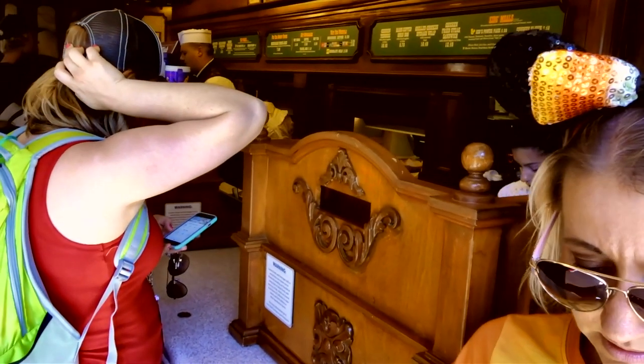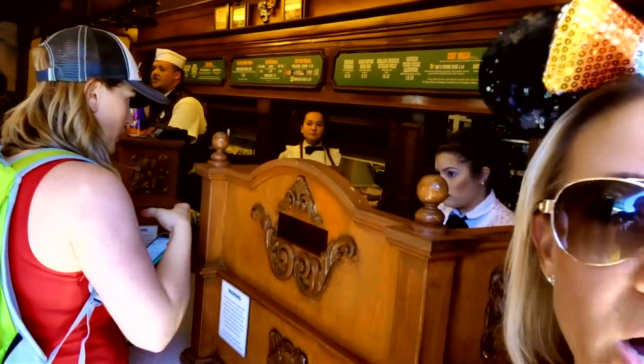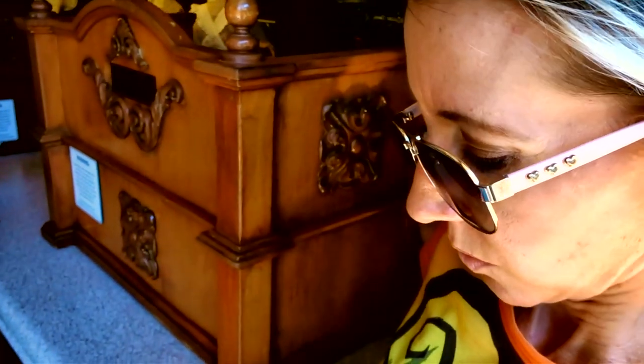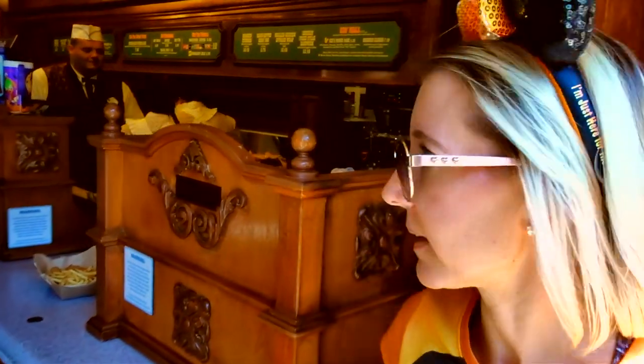Other people are having the same trouble checking in — it's brand new for all of these locations and they're just trying to figure out how to make it all work. There is a little bit of a wait for the food even after you check in, so it's probably about the same as if you'd ordered at the window. But if you don't have to wait in the regular line, that is great.